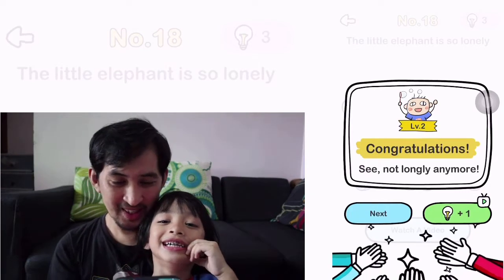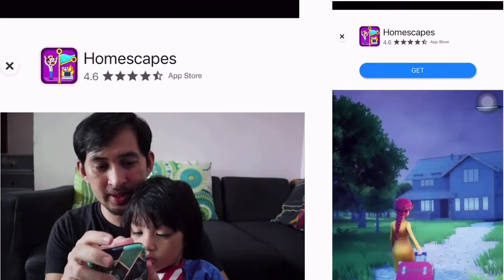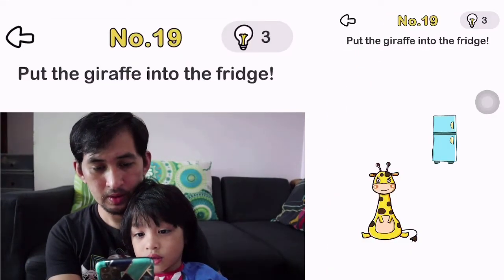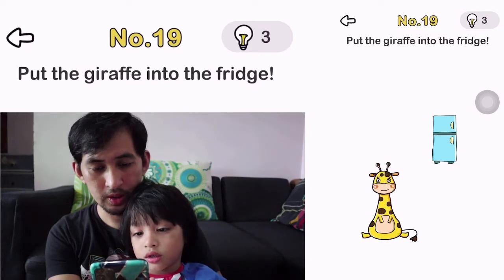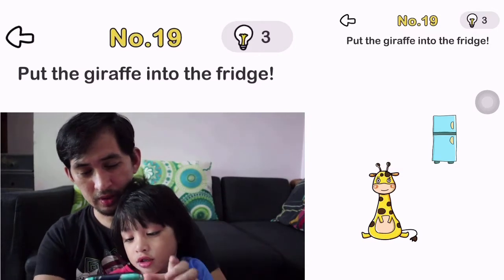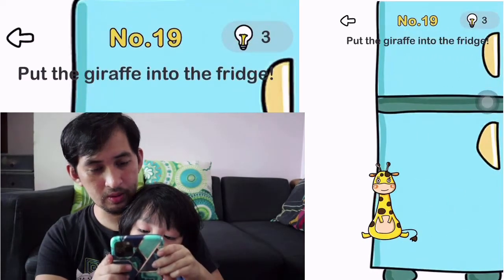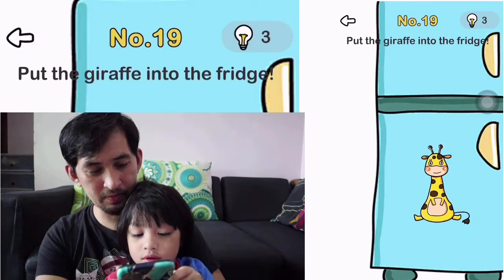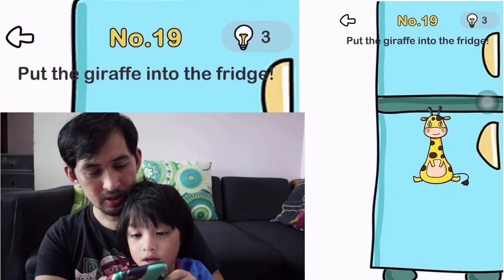Okay. Next. Number 19. Put the giraffe into the fridge. You have to make the fridge bigger? Yeah. Oh. Okay.